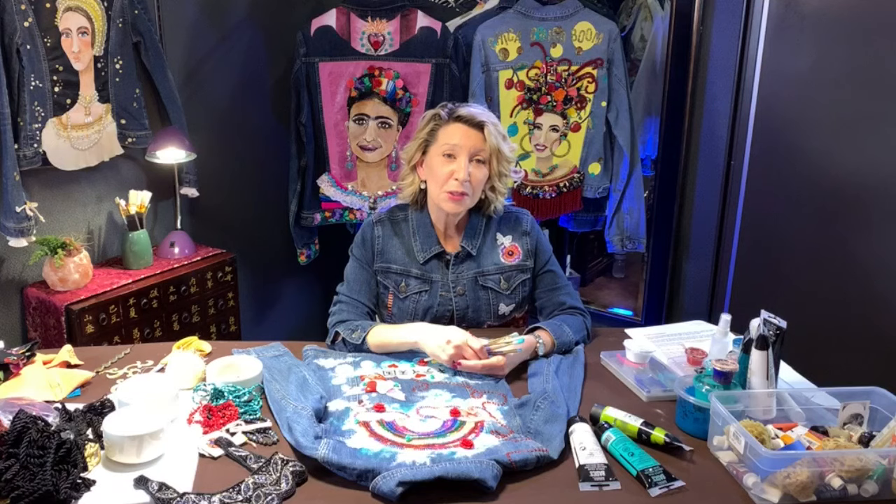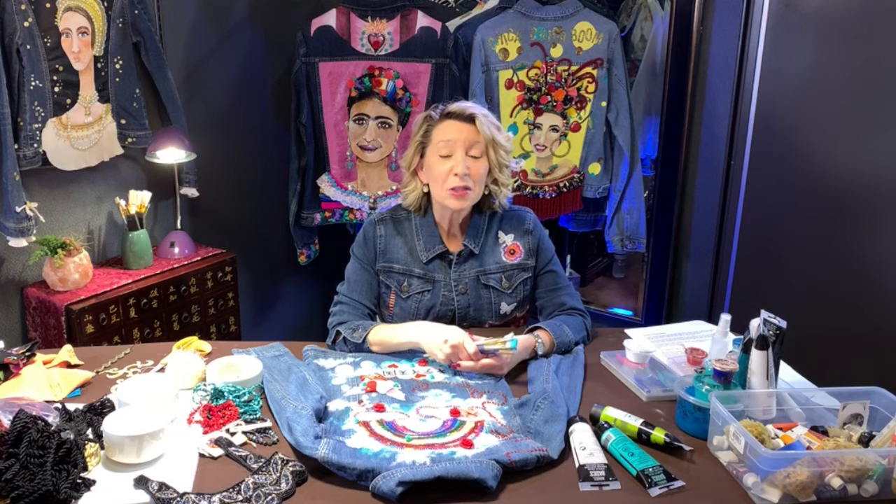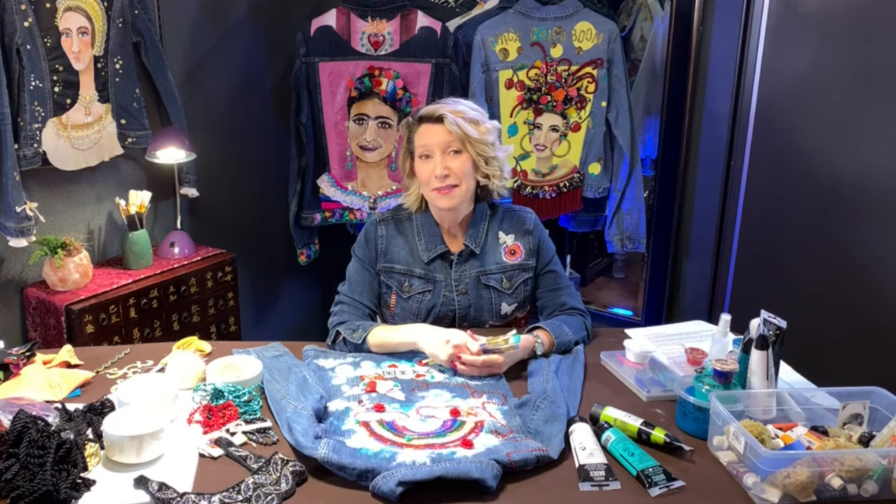You will adorn your chosen art jacket with a portrait using acrylic paints. You will embellish the portrait that you have created with trims, reclaimed garment remnants, notions, beads, crystals, and any other types of adornments that tickle your fancy.